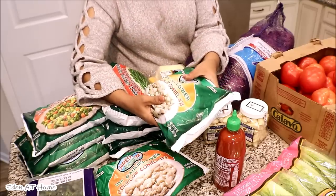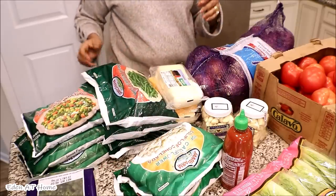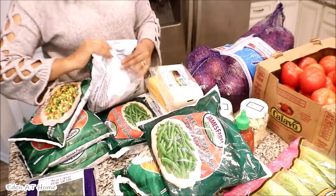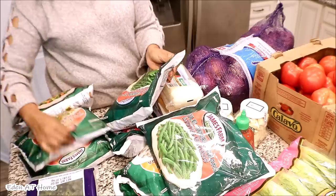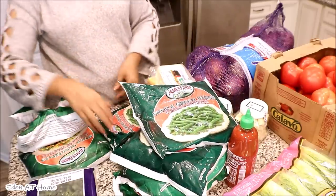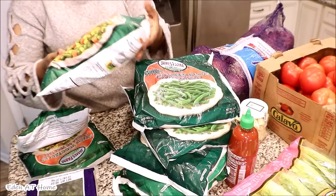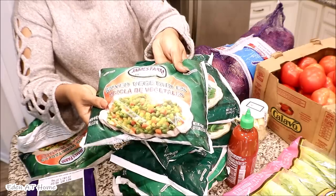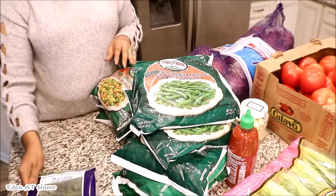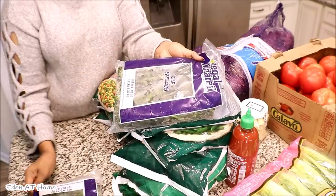I got cauliflower — this was $3.49 each so I got two of them. And this was $2.99 each so I got three of them. And the mixed vegetables were $2.99 each so I got three of those as well.